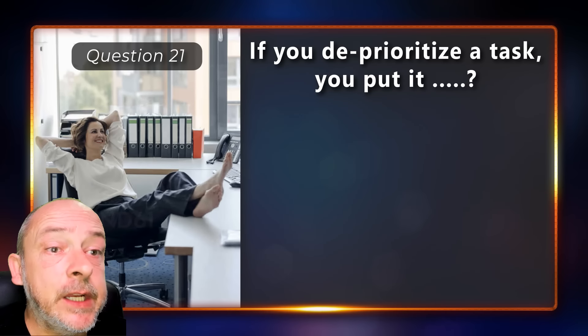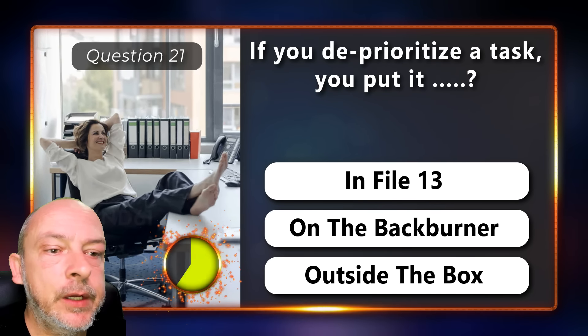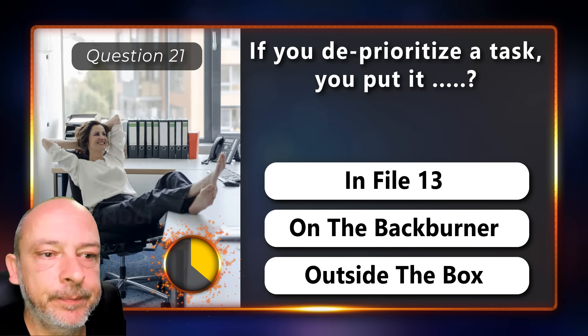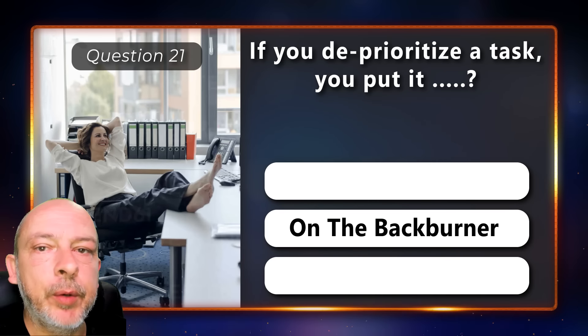If you deprioritize a task, you put it in file 13, on the back burner, or outside the box? You put it on the back burner.